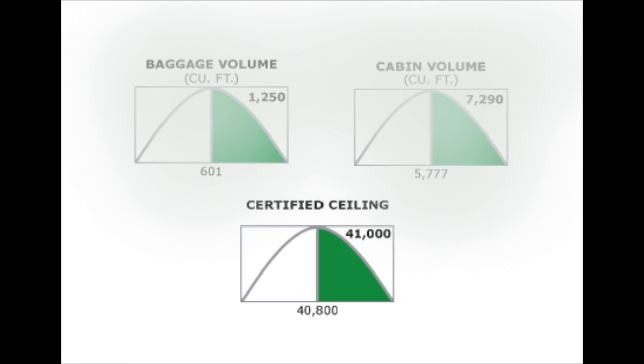Another area in which the massive BBJ performs like one of its smaller competitors is in its climb rate. It climbs to 37,000 feet in just 25 minutes. At this altitude, the BBJ achieves its high-speed cruise of 470 knots. At 39,000 feet, it gets optimal long-range cruise performance at 451 knots.